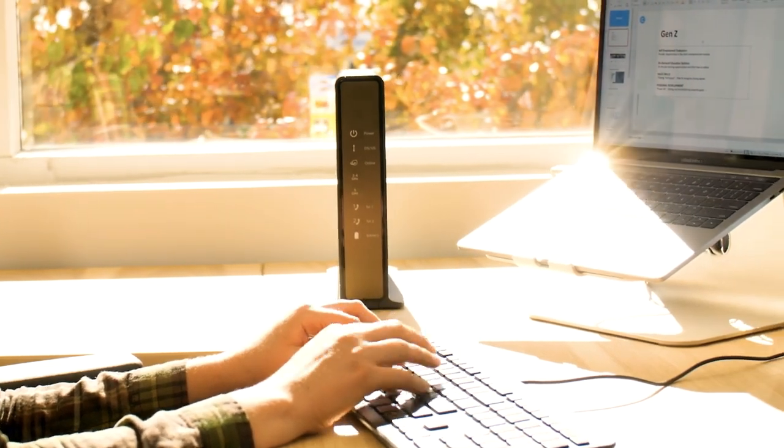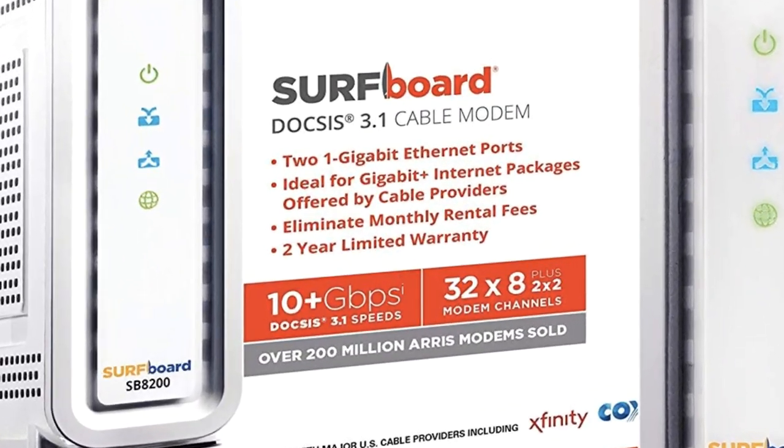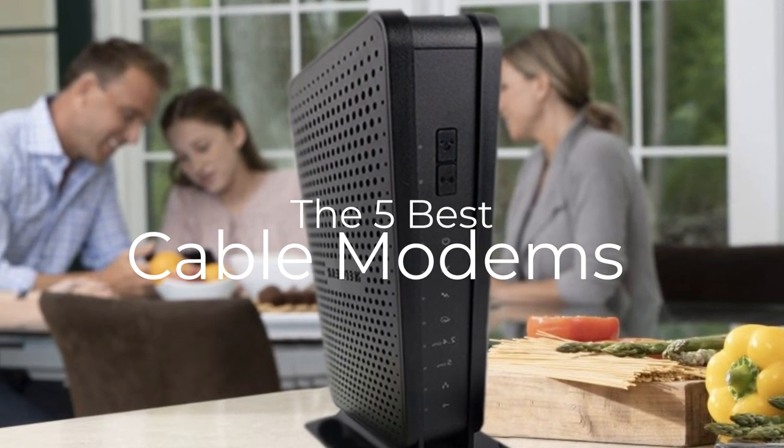Are you wondering what the best cable modems are for this year? If so, stay tuned, because by the end of this short video, you'll know exactly which one to choose. Hey guys, it's 7 Top Rated, and in today's video we're going to check out the 5 best cable modems on the market.